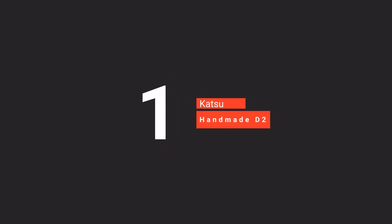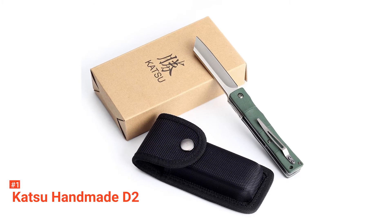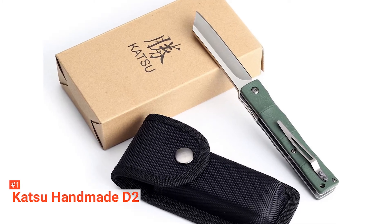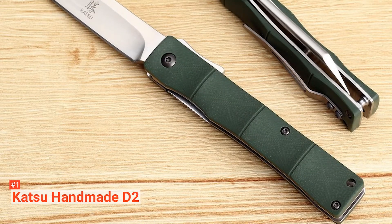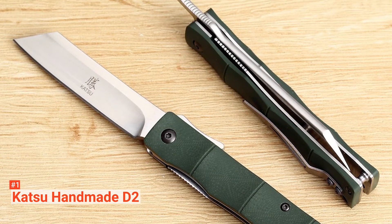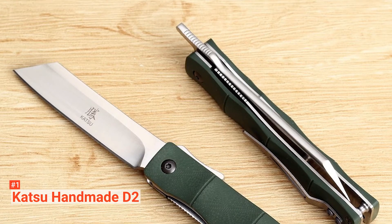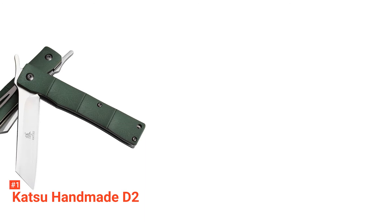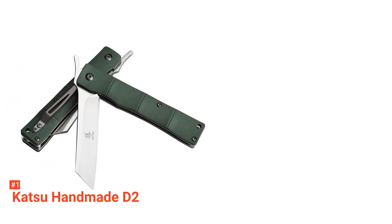Finally, our top folding survival knife is the Katsu Handmade D2. The Katsu Handmade D2 is a very unique Higo No Kami-style pocket knife that's been brought all the way into the 21st century with better, more hard-wearing materials. Firstly, it has a handle made of G10 composite, so you know it's not going to break anytime soon. It produces a good grip from the eye-catching bamboo styling. Therefore, if you want a pocket knife that's different enough to be a talking point, the Katsu may well be for you.